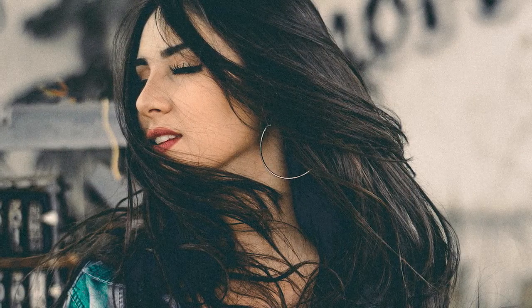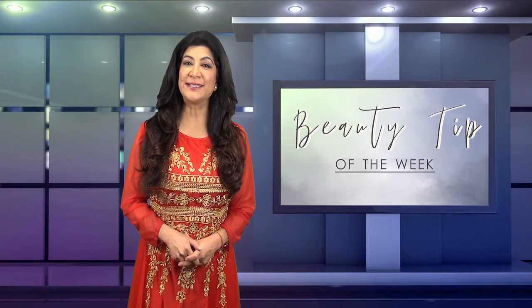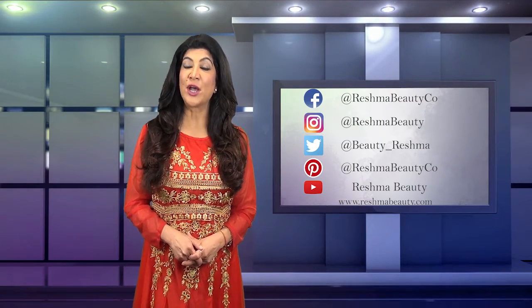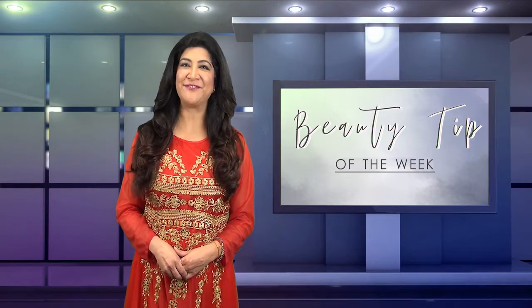So there you have it. Now you can turn up the heat without worrying about the side effects on your hair. For tips like this that save you countless dollars in time, please subscribe to our YouTube channel and follow us on all social media platforms. And in celebration of India's Republic Day, we'd like to offer all of you 15% off our website, reshmabeauty.com. Until next time, stay fresh and fabulous.